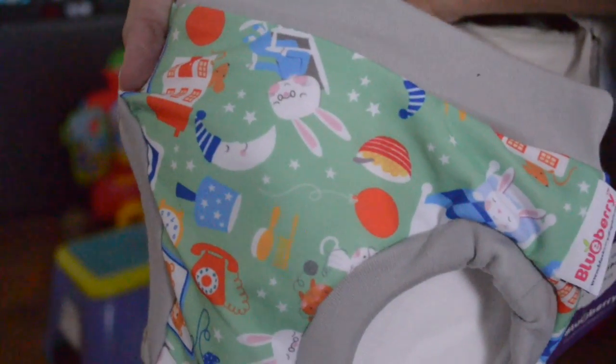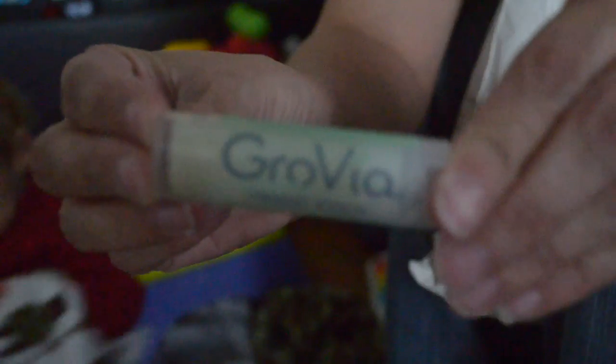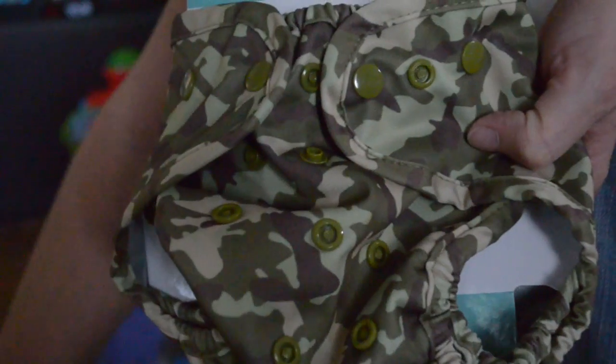Hi YouTube, sorry we're back. I think I got it to focus now. So that was Diaper Junction, and this one is Diaper Shops. This is the Storytime in medium, the small was the trains, and I got the Farm in the large. Then I got the Albert print as just a cover, and the GroVia stick for chapped skin and diaper rashes.